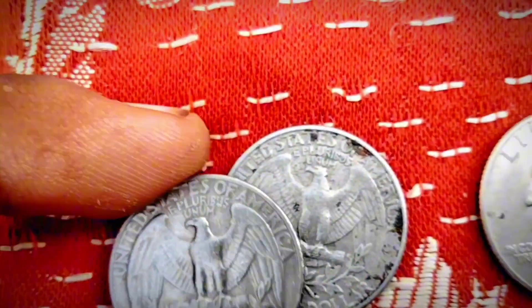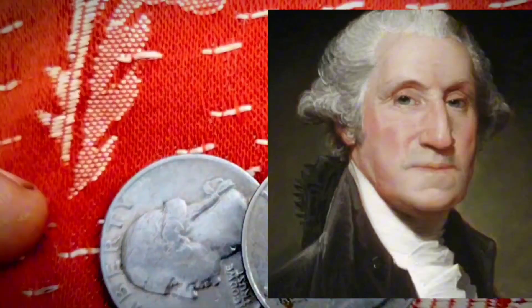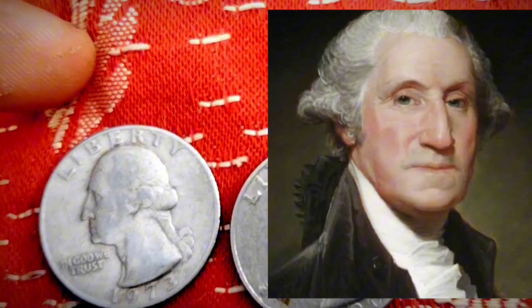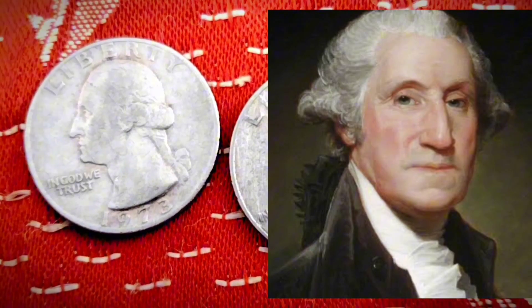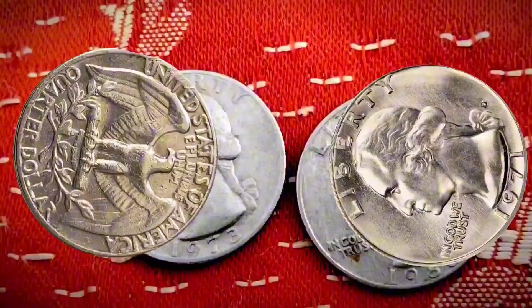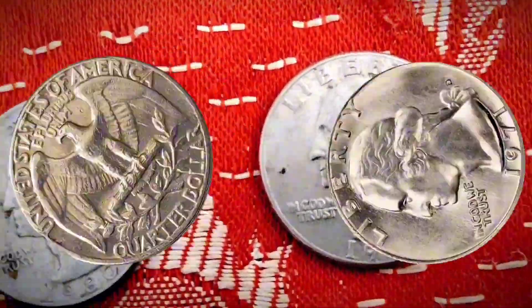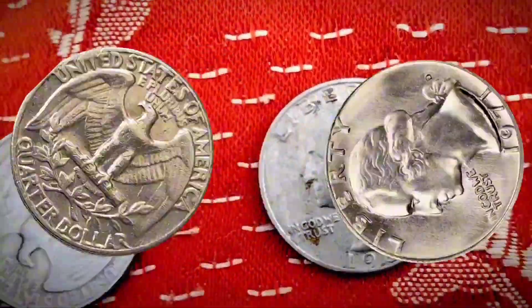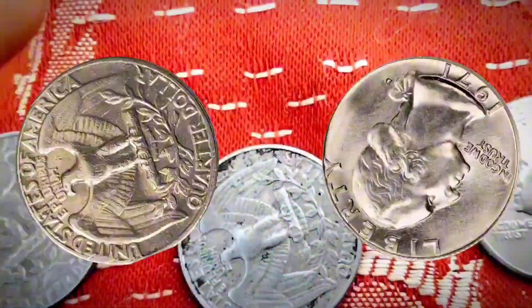This is one 1971-D quarter error that you may actually have a chance at finding in your change. The price of 1971-D quarters struck on dime stock runs from $30 for moderately worn pieces to $350 for the nicest uncirculated examples. These coins are different from those struck on a dime planchet, which is when an actual dime blank is struck in a quarter coin press.